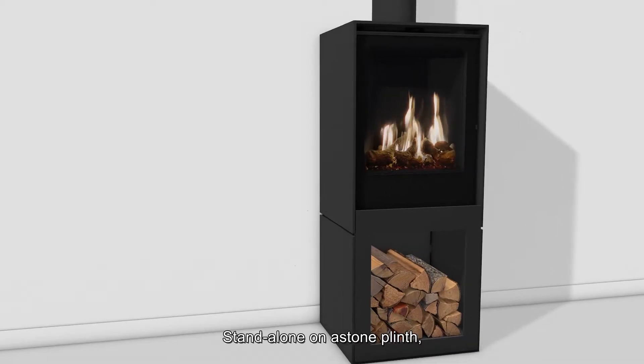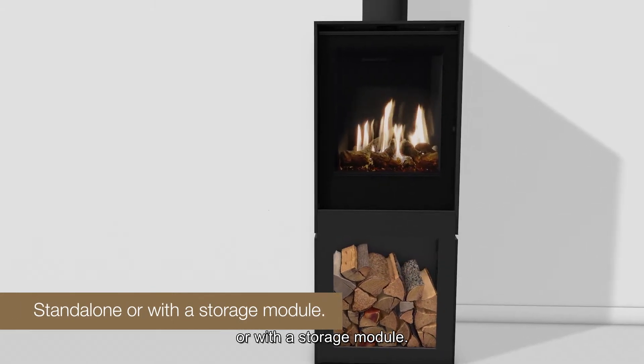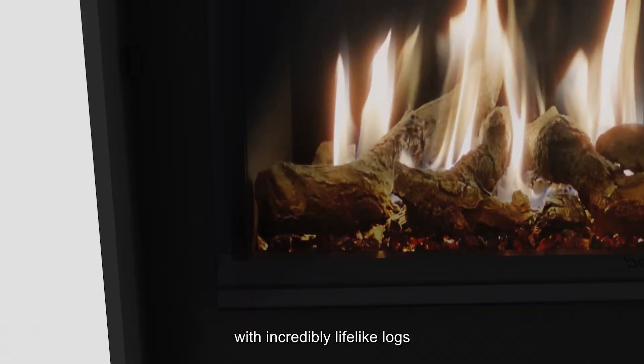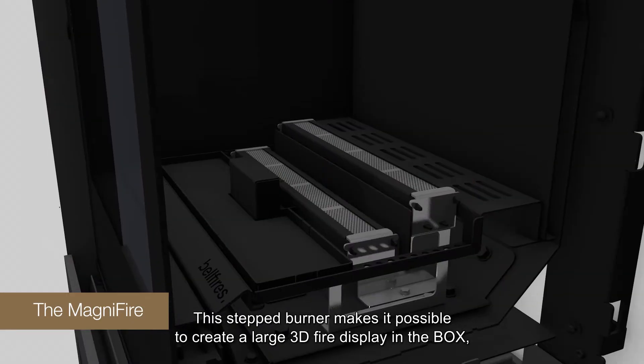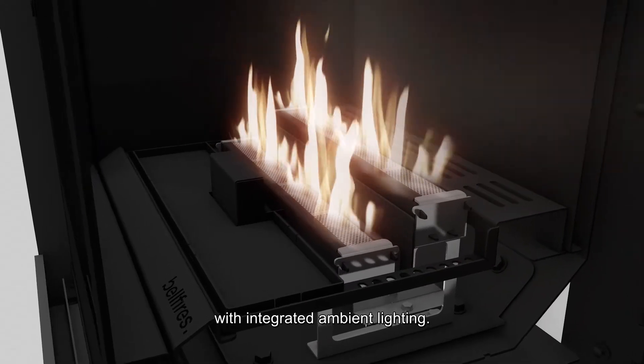Stand-alone on a stone plinth, designed completely in-house, all with a storage module. The box has a completely new burner with incredibly lifelike logs — the magnifier. This stepped burner makes it possible to create a large 3D fire display in the box with integrated ambient lighting.